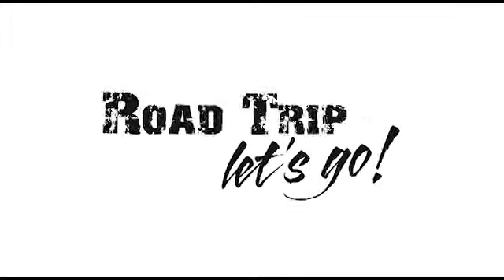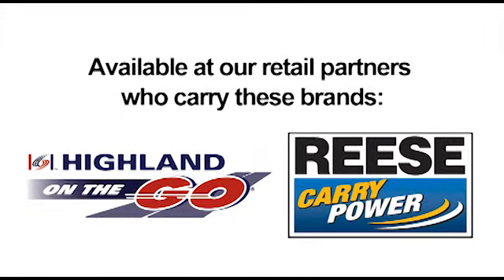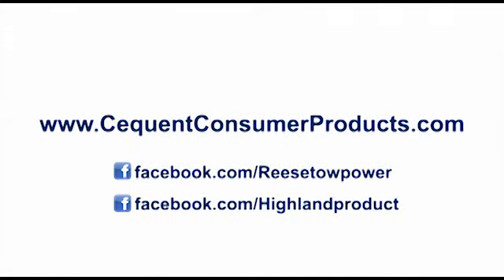Road trip, let's go! To find out more about our vehicle organizers or hundreds of our other vehicle accessory products, visit us at SequinConsumerProducts.com.